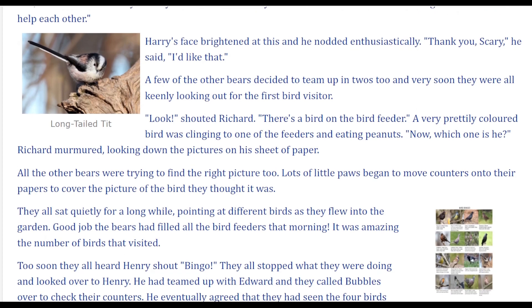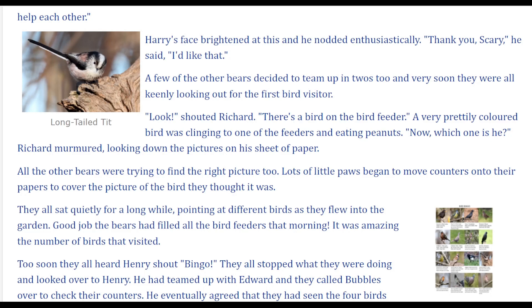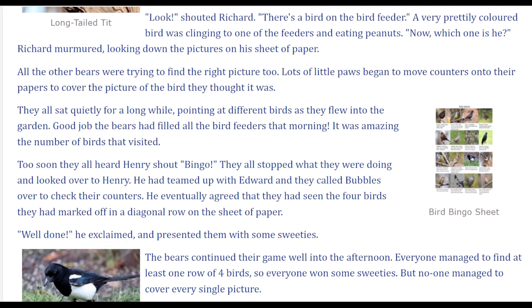'Look!' shouted Richard. 'There's a bird on the bird feeder.' A very prettily coloured bird was clinging to one of the feeders and eating peanuts. 'Now, which one is he?' Richard murmured, looking down the pictures on his sheet of paper. All the other bears were trying to find the right picture too. Lots of little paws began to move counters onto their papers to cover the picture of the bird they thought it was. They all sat quietly for a long while, pointing at different birds as they flew into the garden. Good job the bears had filled all the bird feeders that morning — it was amazing the number of birds that visited.